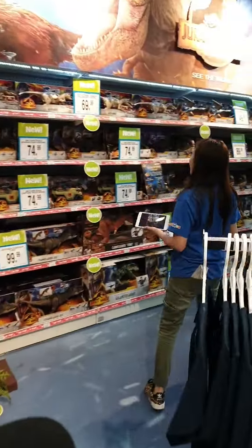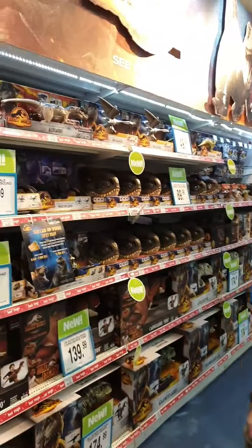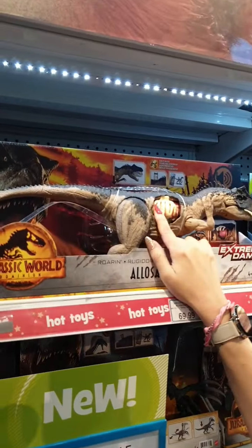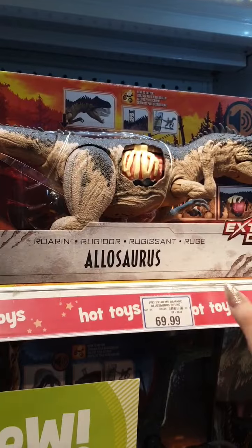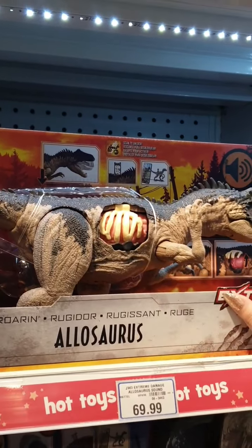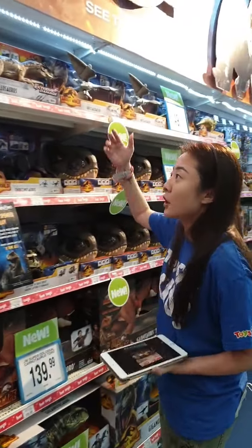We've come to the area of all your action figures — this whole range is new. We've got this very cool extreme damage collection where you can actually see the insides of the dinosaur. This is the very first time you can take a look at what goes on inside a dinosaur. It is now available in stores and online at www.toysrus.com.sg — that's where you can grab your very own Allosaurus!